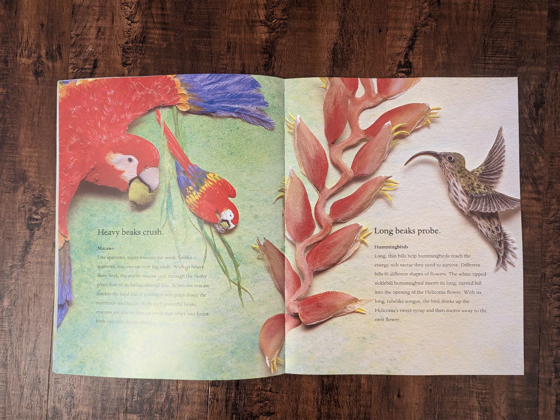Long beaks probe. Hummingbirds. Long, thin bills help hummingbirds reach the energy-rich nectar they need to survive. Different bills fit different shapes of flowers. The white-tipped sickle-bill hummingbird inserts its long, curved bill into the opening of the heliconia flower. With its long, tooth-like tongue, the bird drinks up the heliconia's sweet syrup and then zooms away to the next flower.